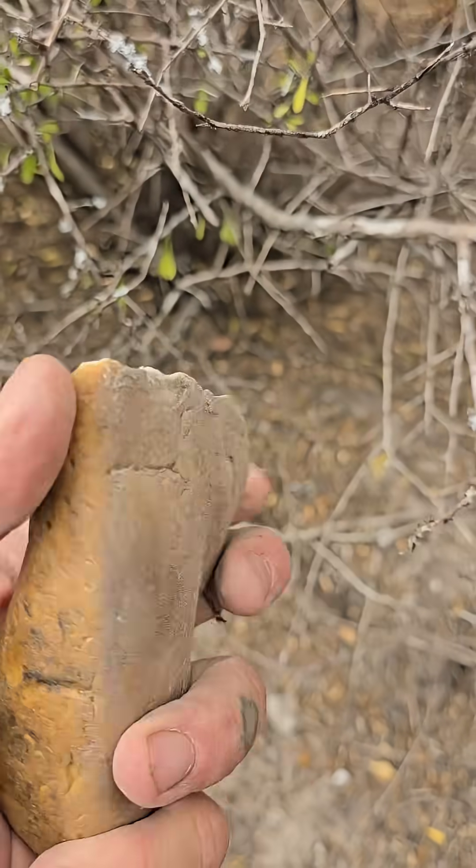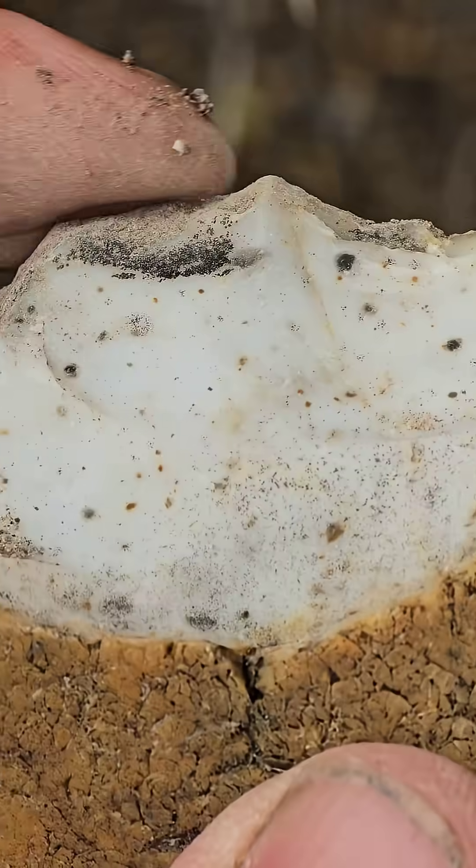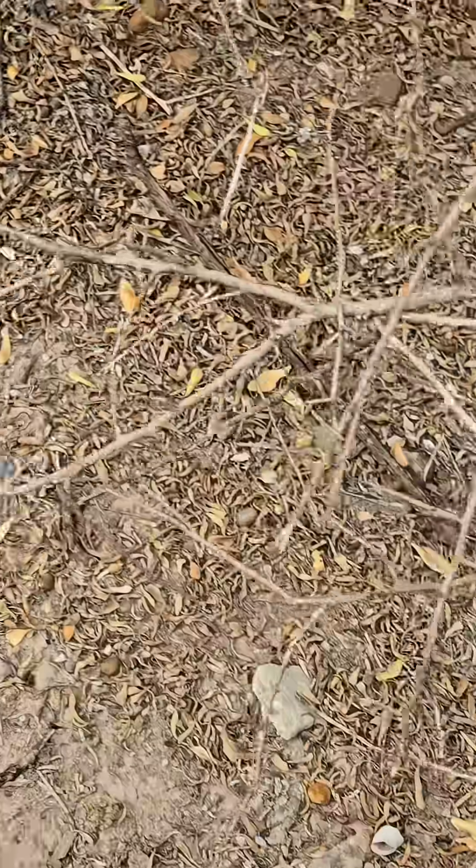Look — somebody chipped this, somebody broke this piece and was working on it right there. Who knows how long ago — it might have been recent, actually, because there are some old cans nearby too. Should we keep going?